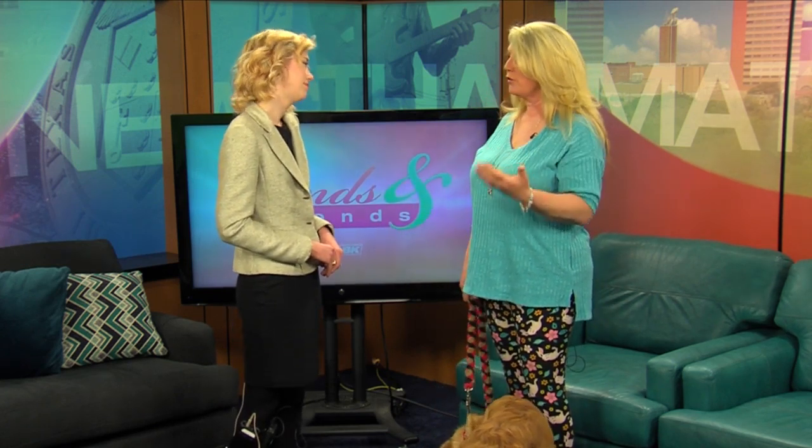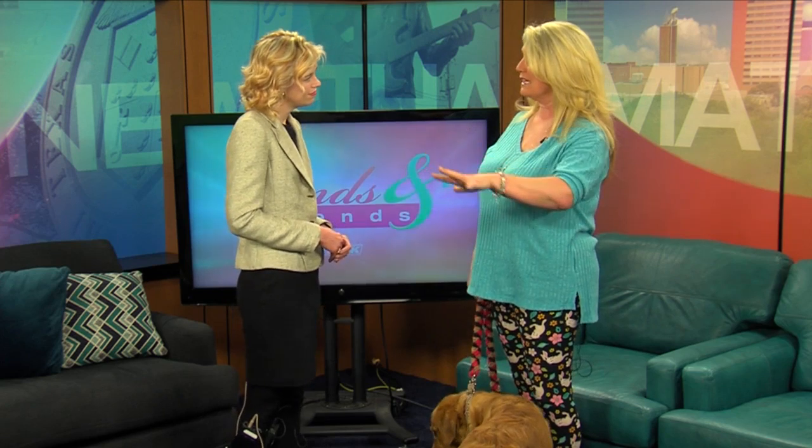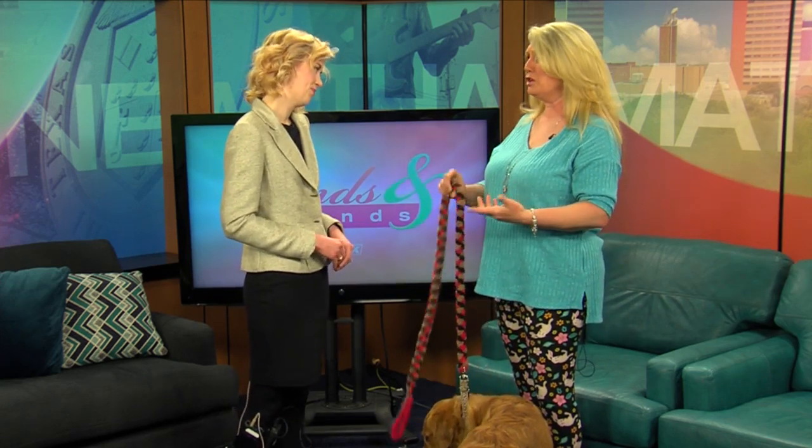For Easter egg hunts, make sure that you remember where you're putting the eggs so that all the eggs are collected when the children are done. If you're going to use real eggs, even though a hard-boiled egg is not going to hurt your dog, if it sits out in the sun for a couple of days and the dog finds it, there might be some digestive upset. We also have meals — you have ham, scalloped potatoes, all those rich foods. If dogs get a lot of fat, they can go into a pancreatitis crisis, and we don't want that to happen.